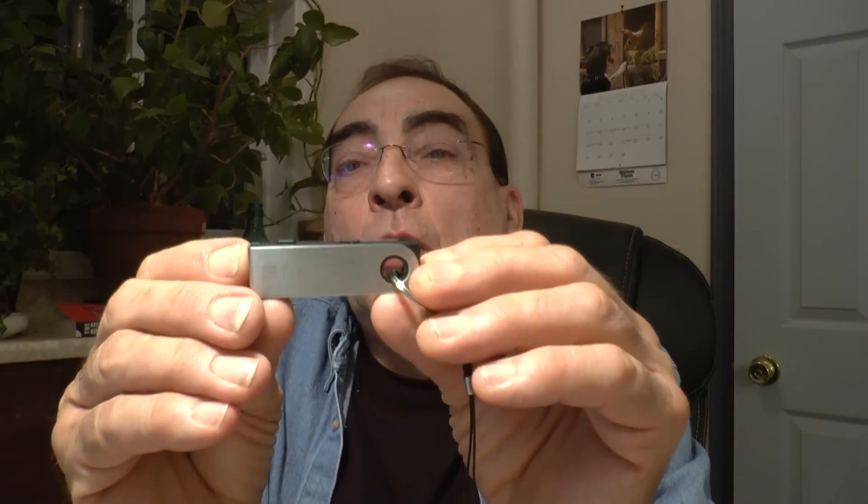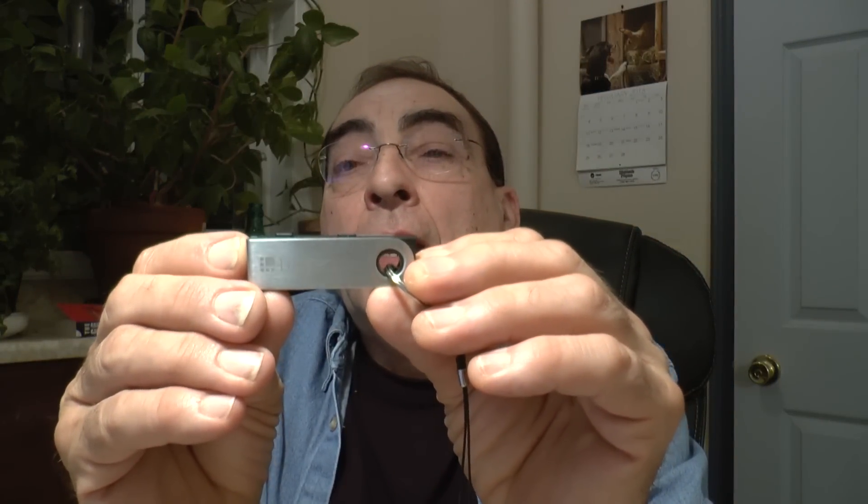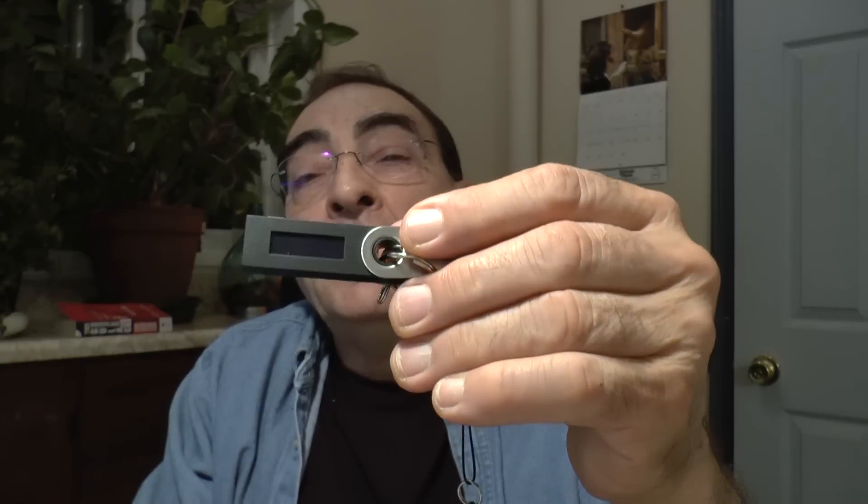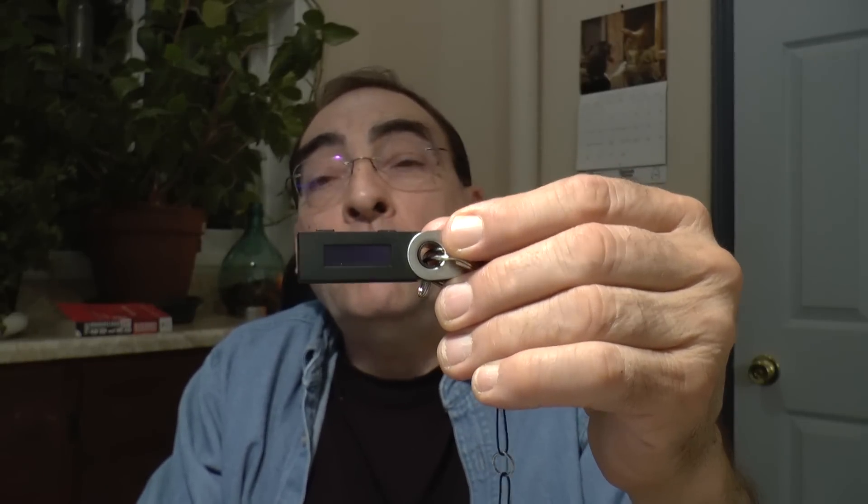This evening I thought I would do a bit of a behind the camera video because I have a few things I would like to show you about the money situation, the Bitcoin and Litecoin situation. I did purchase a Nano S Ledger wallet. This is a hardware wallet to keep your cryptocurrencies on. There's a little screen here and it's quite simple to operate — you just plug it into your computer system.